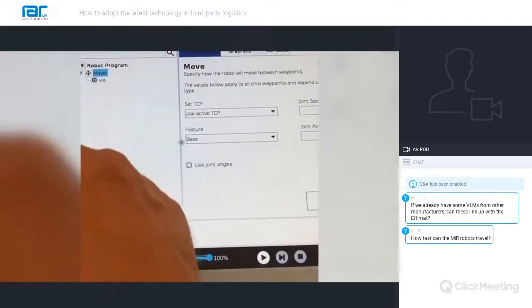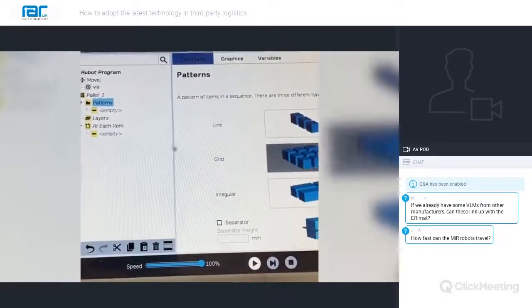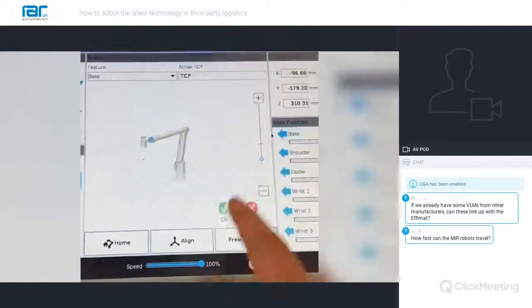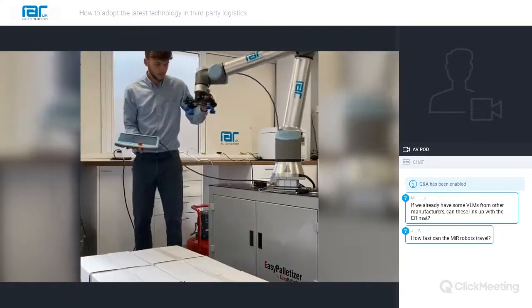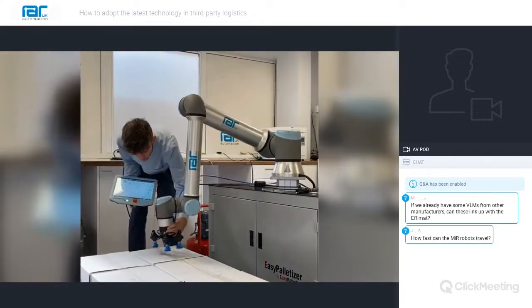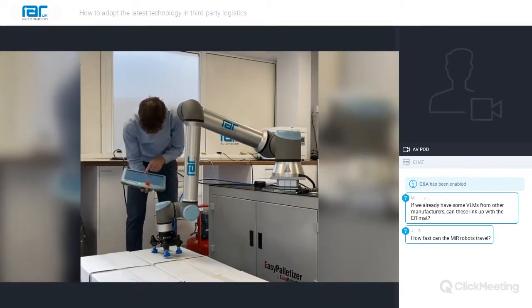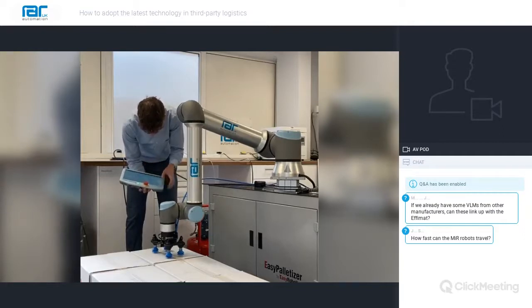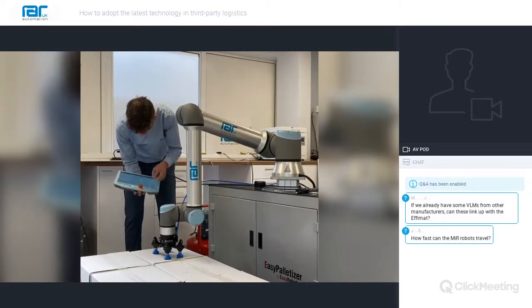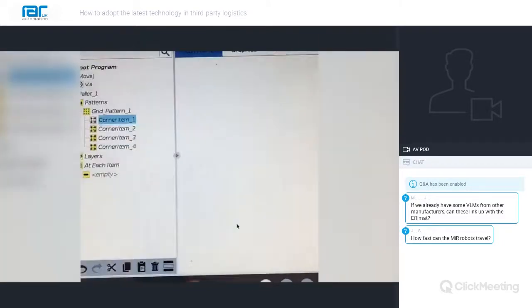The other area where co-bots have been extensively used in a 3PL environment is palletising. The flexible and easy programming nature of the Universal Robot, with its palletising wizard and the number of plug-and-play products available for the UR, ensure that automated palletising cells can be cost-effectively set up in a relatively small footprint. A combination of the Universal Robot, Easy Palletiser, ULX vertical lift and robotic vacuum gripper can be installed and programmed in less than one day with little or no guarding depending on the application and risk assessment, with payback achievable in less than 12 months.